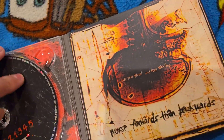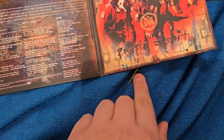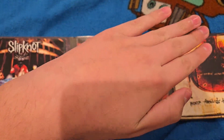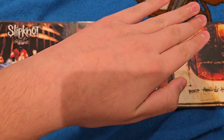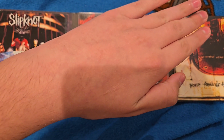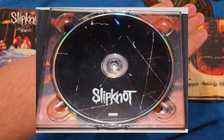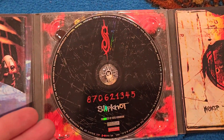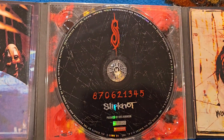Look at that. Let's open this up — look at that beautiful art, 'People = Shit.' Let's cover it real quick. Now I'll be showing a photo of what a CD is supposed to look like in the digipack, and now I'll show you guys this.